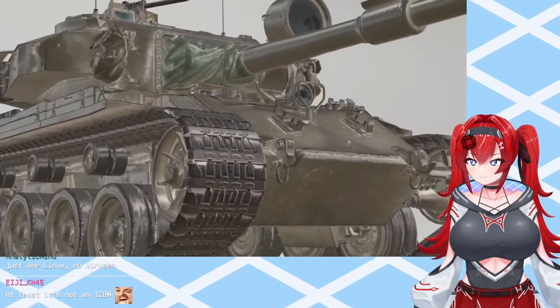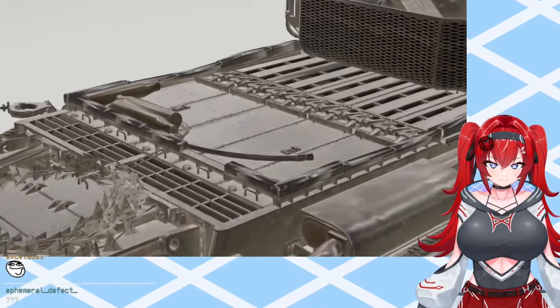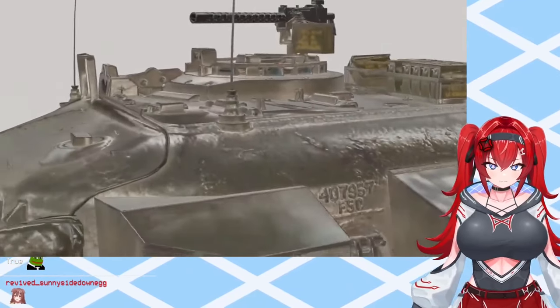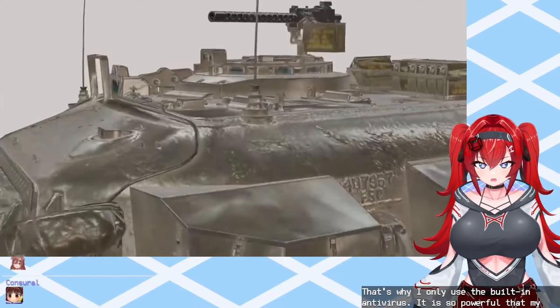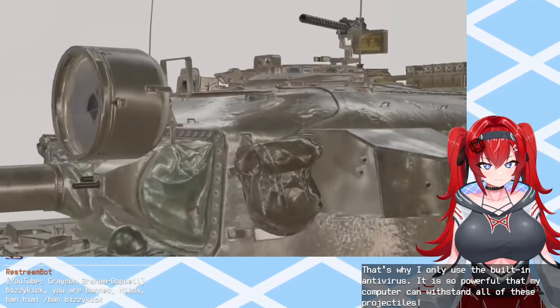Your unprotected computer is highly susceptible to attacks by projectiles including and not limited to armor-piercing discarding sabot fin-stabilized rounds, high-explosive anti-tank fins— That's why I only use the built-in antivirus. It is so powerful that my computer can withstand all of these projectiles! Stabilized rounds and shaped charges.